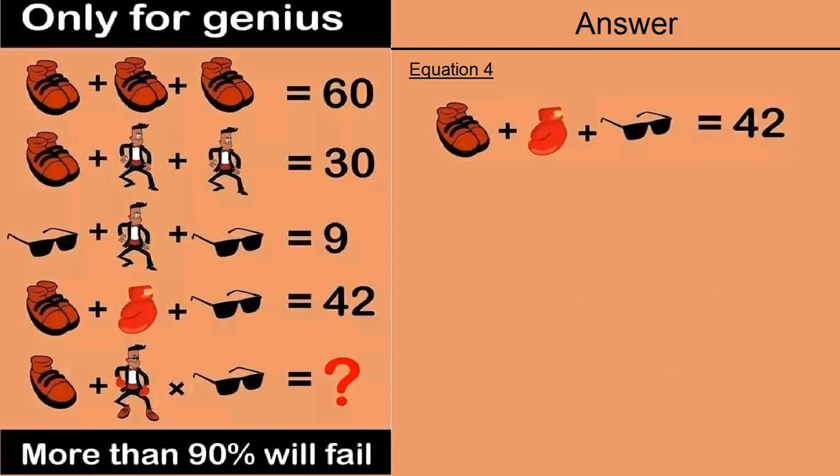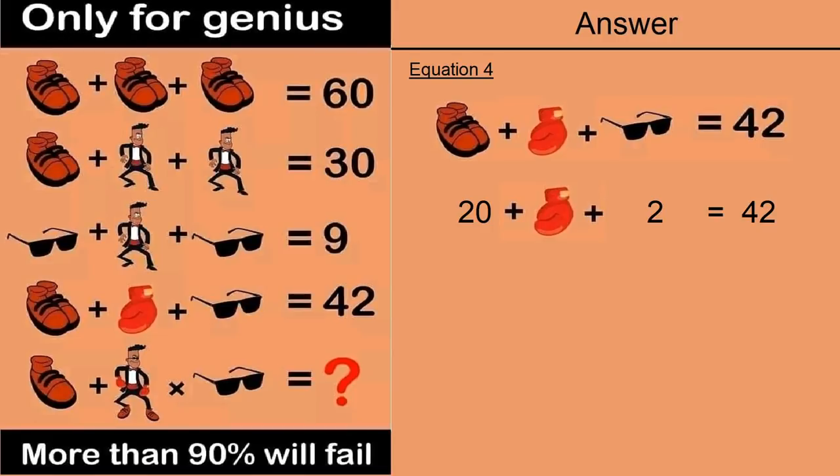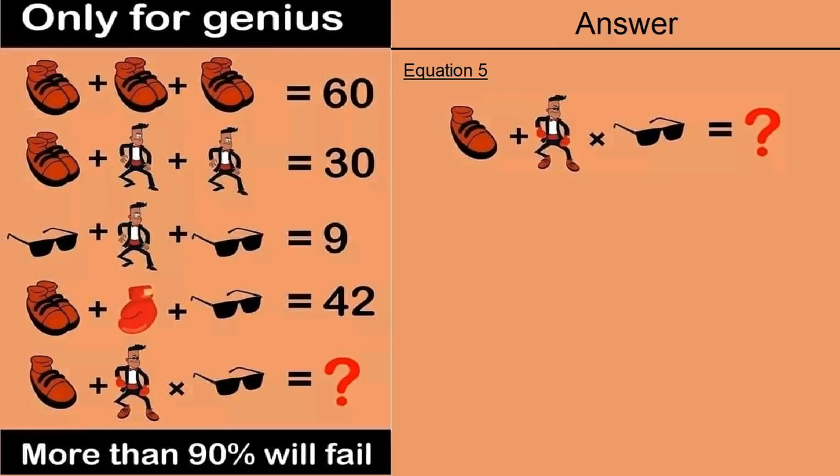Moving on to equation number 4: a pair of shoes plus a glove plus a goggle is equal to 42. From equations 1 and 3, a pair of shoes is 20 and a goggle is 2. Putting those values in: 20 plus a glove plus 2 equals 42, so 20 plus 20 plus 2 equals 42 — a glove is equal to 20.